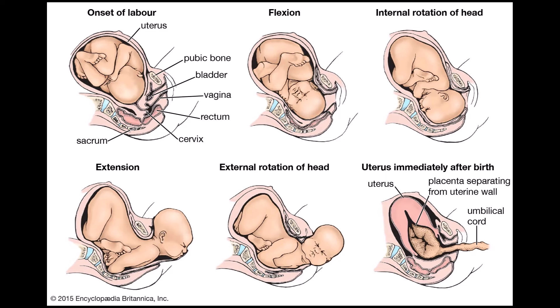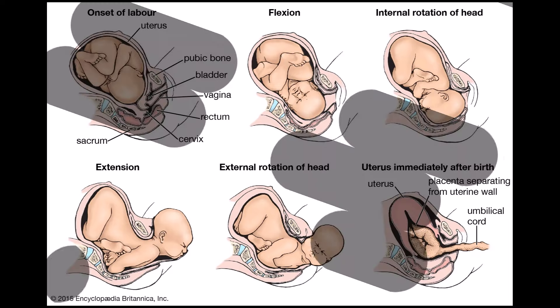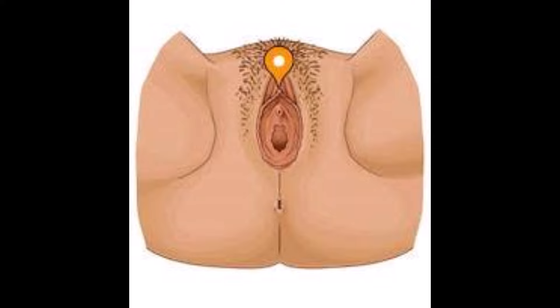Vulvas may look different, but they all have the same components. The clitoris is one of the most sensitive body parts of a person with a vagina. When stimulated, it may provide erotic pleasure and arousal. It is a key factor in having an orgasm. The tip of the clitoris sits at the top of the vagina.